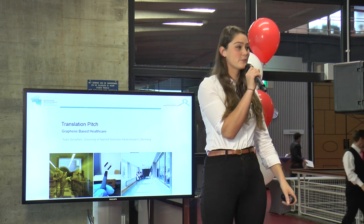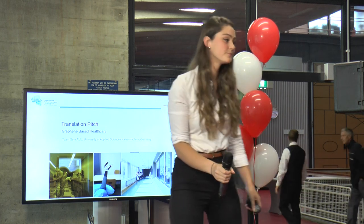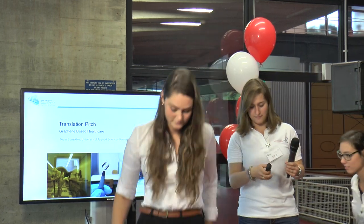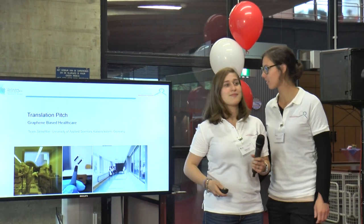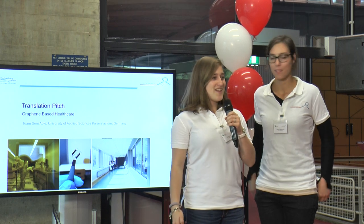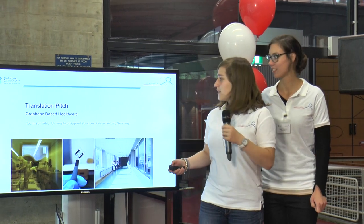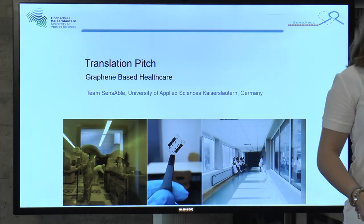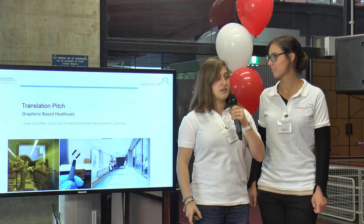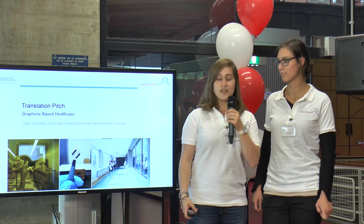Alright, I see that the team from Germany has arrived in the meantime. Welcome Team Sensible. Hello, ladies and gentlemen. Welcome to our translation pitch about graphene-based healthcare. We are Team Sensible from the University of Applied Life Sciences, Kaiserslautern.